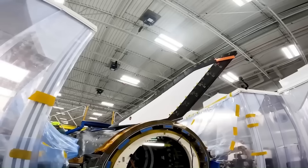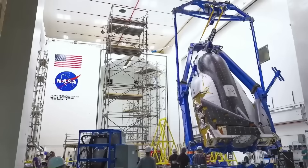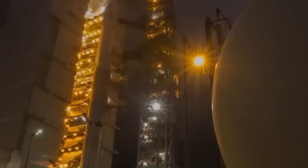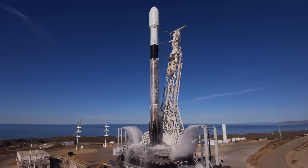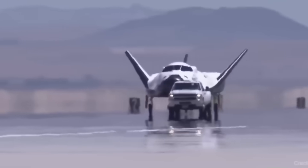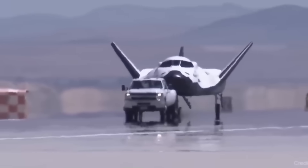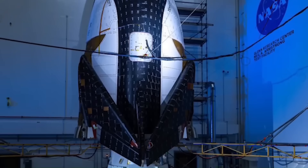But the biggest problem for Sierra Space is finding a rocket that can launch Dream Chaser. Right now, it depends on the Vulcan Centaur rocket from United Launch Alliance, but that rocket has been delayed many times. SpaceX launches more often, so they seem like a better choice. However, the current Falcon 9 rocket does not have a fairing large enough to fit Dream Chaser inside. Dream Chaser is about 9 meters long and 4.5 meters wide, while the Falcon 9 fairing is only 5.2 meters wide and about 13 meters tall. Because of its wings, Dream Chaser needs more space than that.